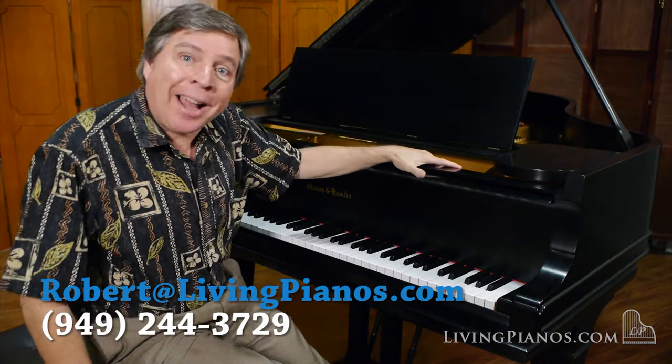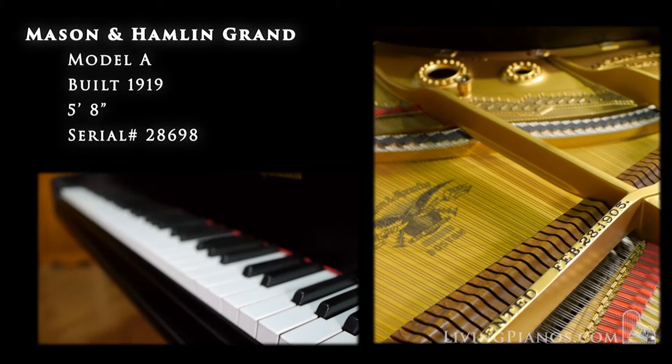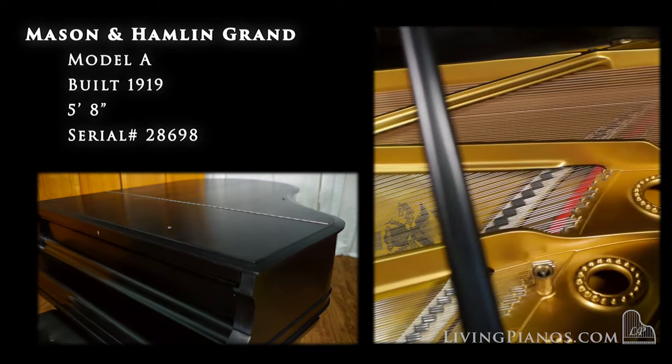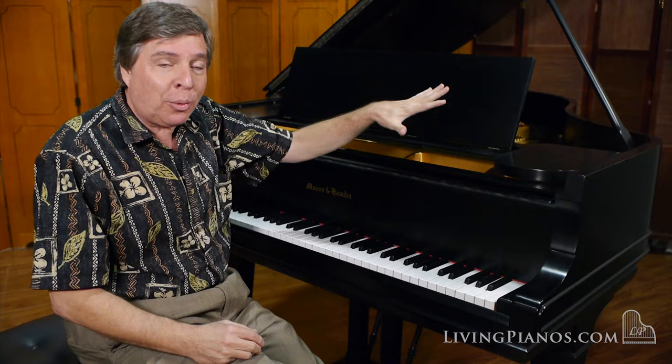Hello and welcome to livingpianos.com. I'm Robert Estrin playing a glorious pre-Aeolian Mason and Hamlin Model A. The Aeolian Piano Company bought Mason and Hamlin in the early 1930s, and many people seek out these particular vintage Mason and Hamlins for their particularly rich tone.